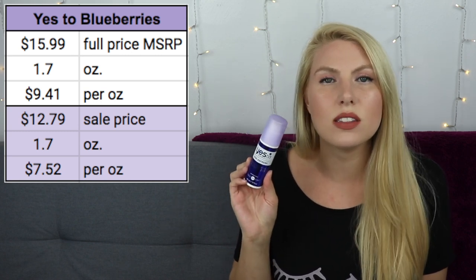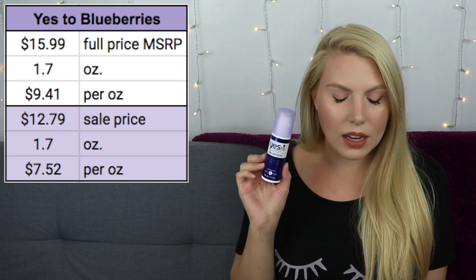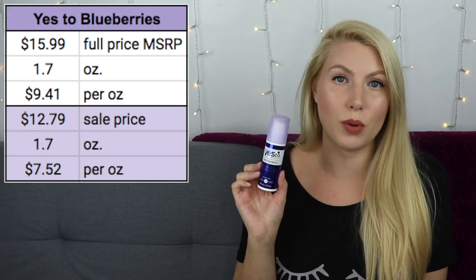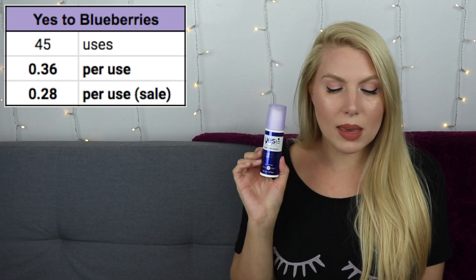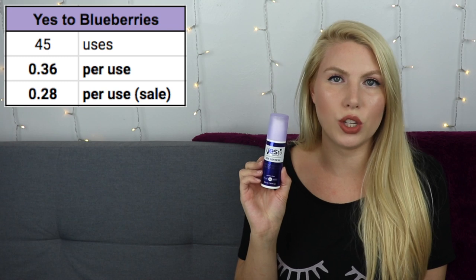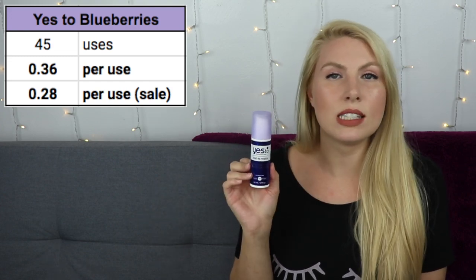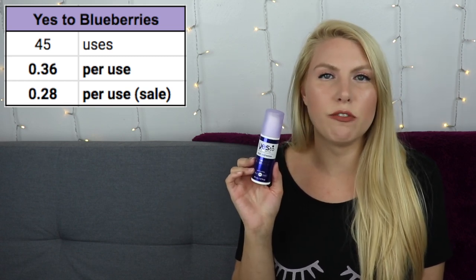Full price this is $15.99 — I got it from the Vitacost website. It is 1.7 ounces, making it $9.41 per ounce. I got it on sale for $12.79, bringing it down to $7.52 per ounce. This only took me 45 uses to finish the entire thing, making it 36 cents per use, or 28 cents per use on sale. This was not worth the money for me because I didn't love the cream, but if you do like it, keep in mind that it is relatively expensive per use.